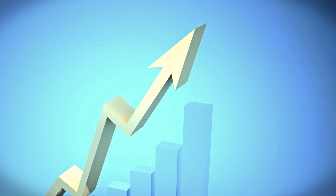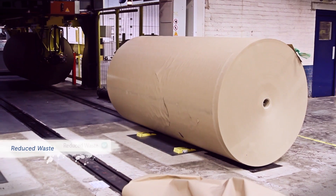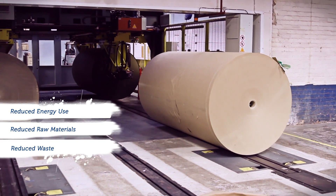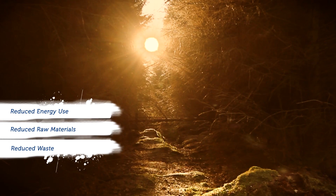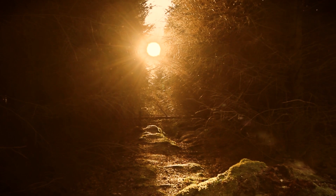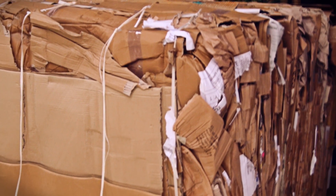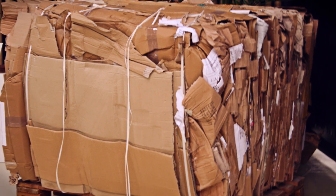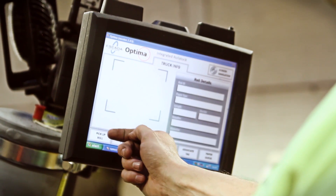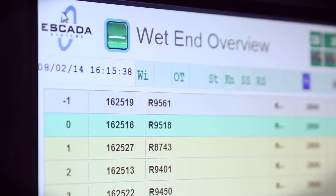This means that the workforce's valuable time can be devoted to dealing with the extra productivity Escada systems provide. The efficiency Escada systems afford is second to none, and is clearly visible through the reduction in waste, raw materials and energy use. As the world moves on, all businesses have to think about the environment more and more. With Escada systems, your energy consumption will be reduced, as will the amount of waste created. Our Profile system ensures boards of consistent quality, and the Optima system guarantees efficient paper management from receipt of paper to wet-end control.